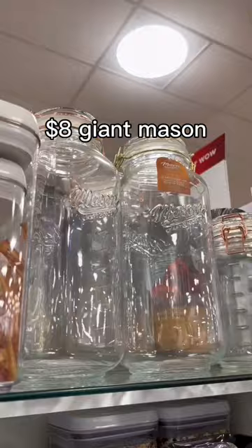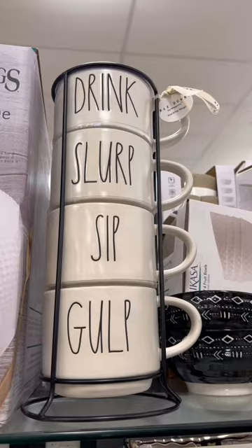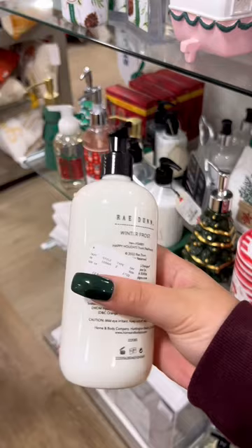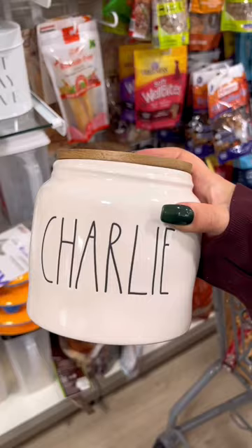Obviously when you go to home goods you're gonna see cringe Ray Dunn stuff — just keep walking. If you're new here, I don't like Ray Dunn. Here's an example of Ray Dunn stuff being more expensive than just regular stuff at home goods.